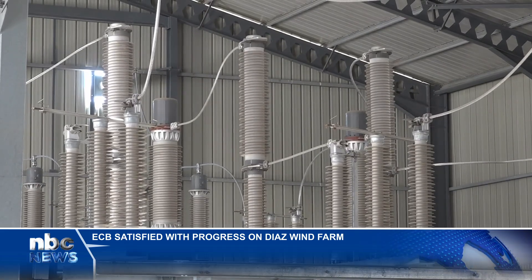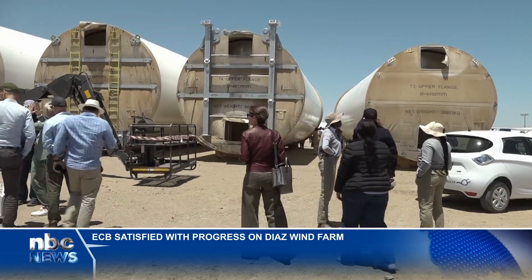Ten times what we are doing today will cover the whole electricity needs of Namibia. So this pilot project has to be replicated again and again until we cover the whole energy needs of Namibia. The project will be completed in May next year.